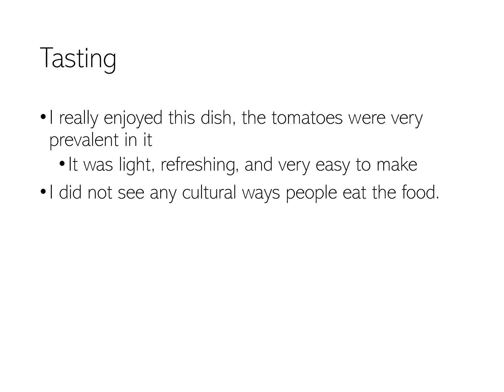Tasting. The tomatoes are extremely prevalent, which I really enjoyed in the dish. It gave it the feeling that it was light and summery and refreshing. It was extremely easy to make, and from my research, I did not see any specific cultural ways that people eat the food.